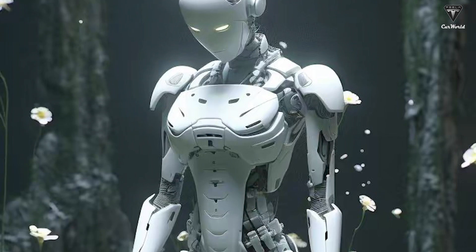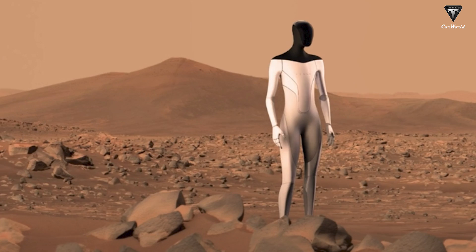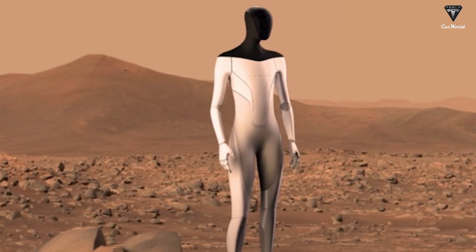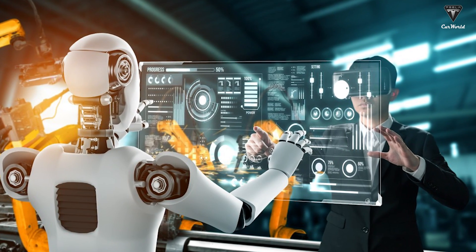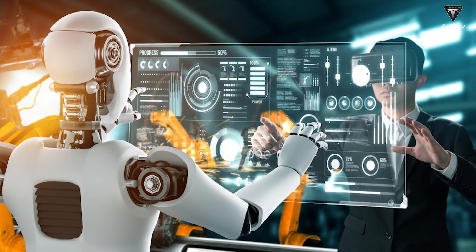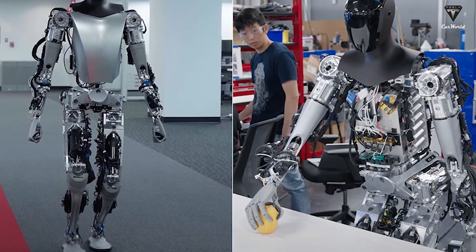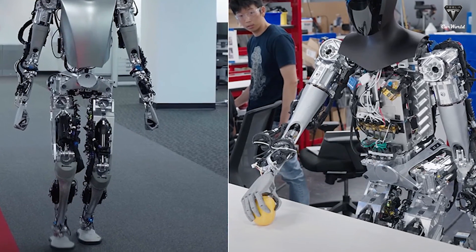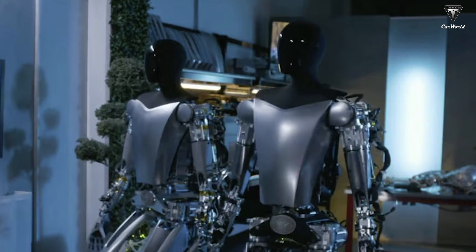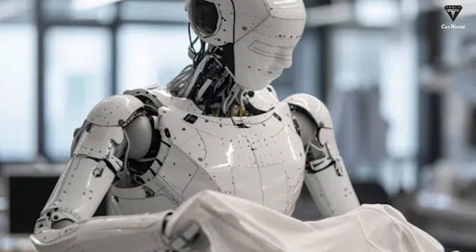On the other hand, the Tesla bot utilizes an electric drive system, providing unlimited positioning capabilities according to a standard that is much less complex. This system, once programmed, requires minimal intervention or maintenance to maintain accuracy and consistency. While its weakness lies in its inability to withstand loads like the integrated hydraulic system of the Atlas bot, it compensates with the simplicity and efficiency of AI technology in executing a variety of tasks that Tesla has projected over time.